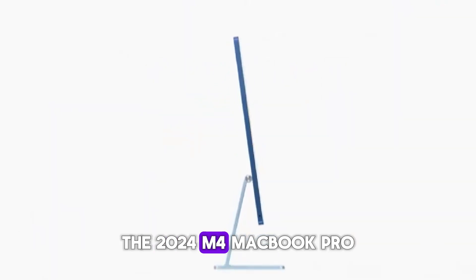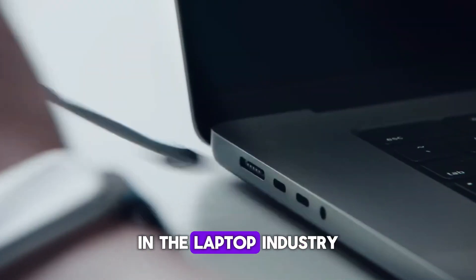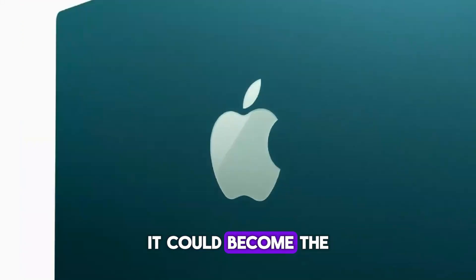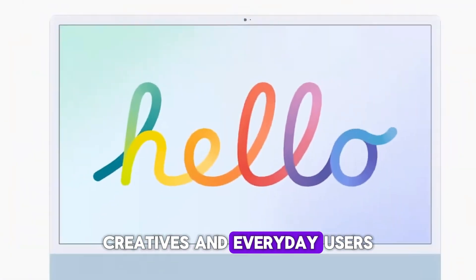The 2024 M4 MacBook Pro has the potential to set new standards in the laptop industry. With its impressive array of features and improvements, it could become the ultimate tool for professionals, creatives, and everyday users.